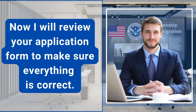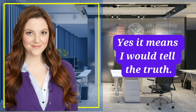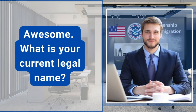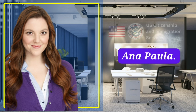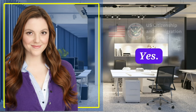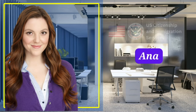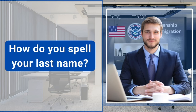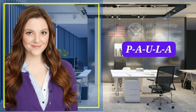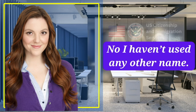Now I will review your application form to make sure everything is correct. You swore an oath at the beginning. Do you know what it means? Yes, it means I would tell the truth. Awesome. What is your current legal name? Anna Paula. Is Paula your last name? Yes. What is your first name? Anna. How do you spell your last name? P-A-U-L-A. Have you used any other names since you got your green card? No, I haven't used any other name.